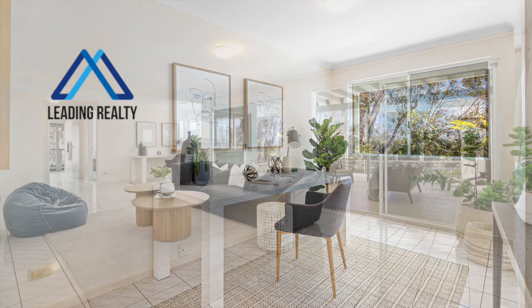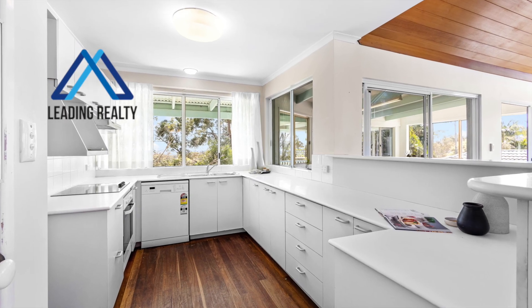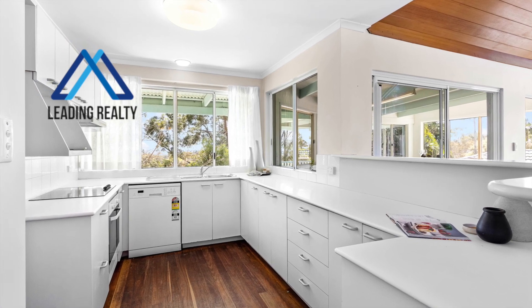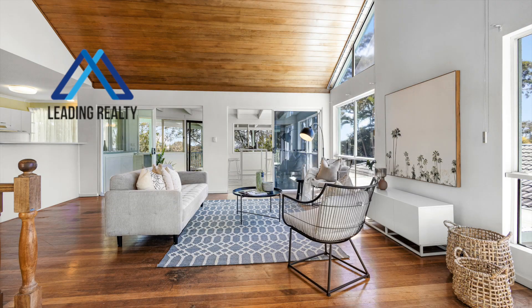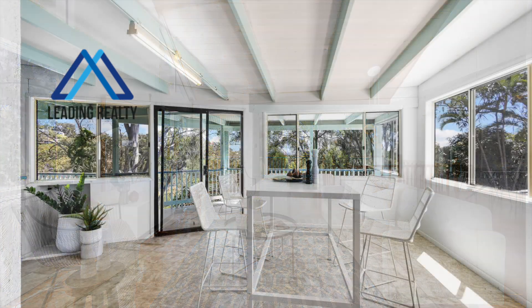There is also a study nook, multiple living areas including a sunroom, central kitchen, front and rear upper veranda, expansive covered veranda on the lower level, separate laundry, storage galore, and double lock-up garage plus tandem two-car garage.